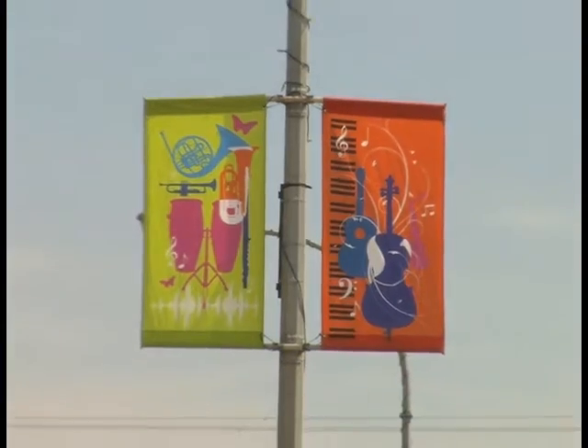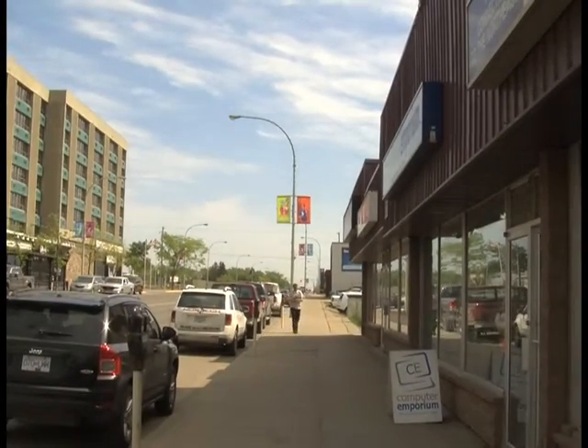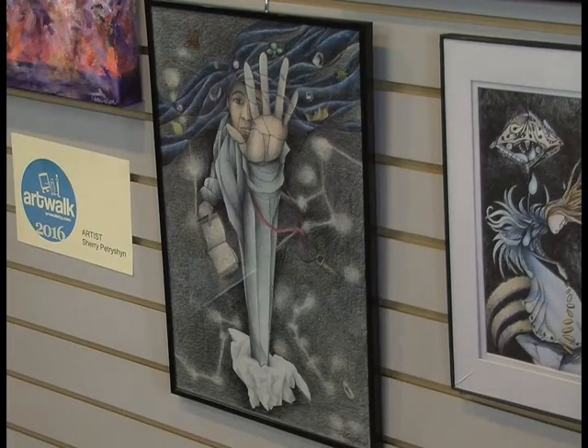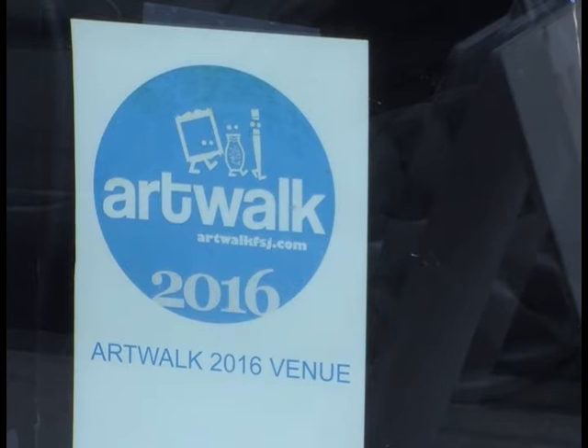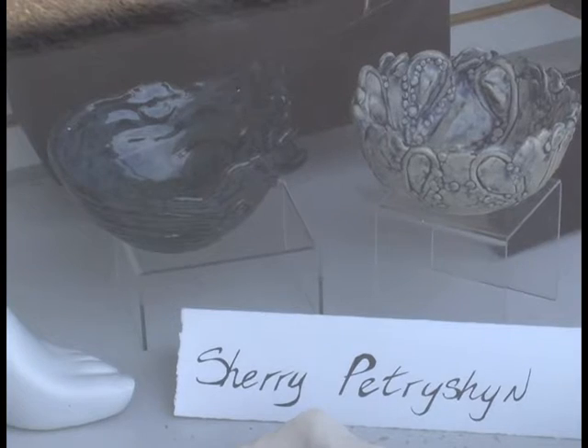It's a wonderful cooperation between business and art. Fort St. John's annual Art Walk has returned for another year. The exhibit features artwork hanging in businesses along 100th Avenue and 100th Street near the downtown core. 28 artists from the Peace Region are participating in the walk this year in the hopes of promoting their work.